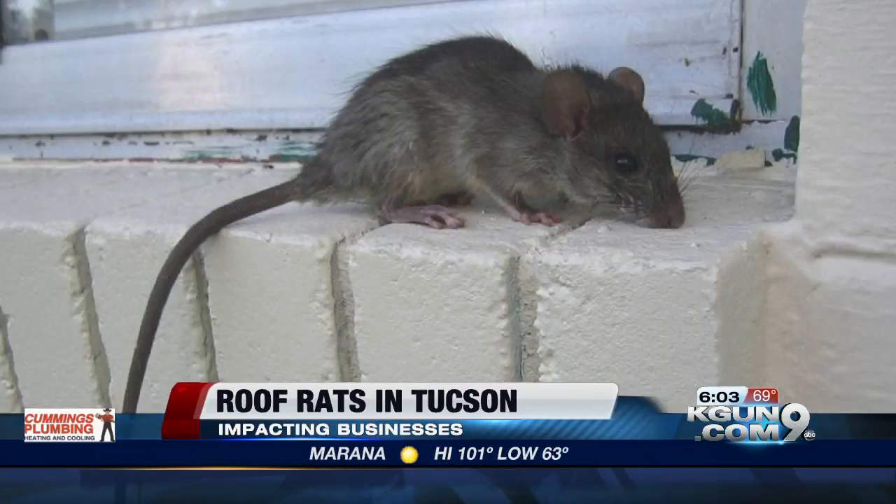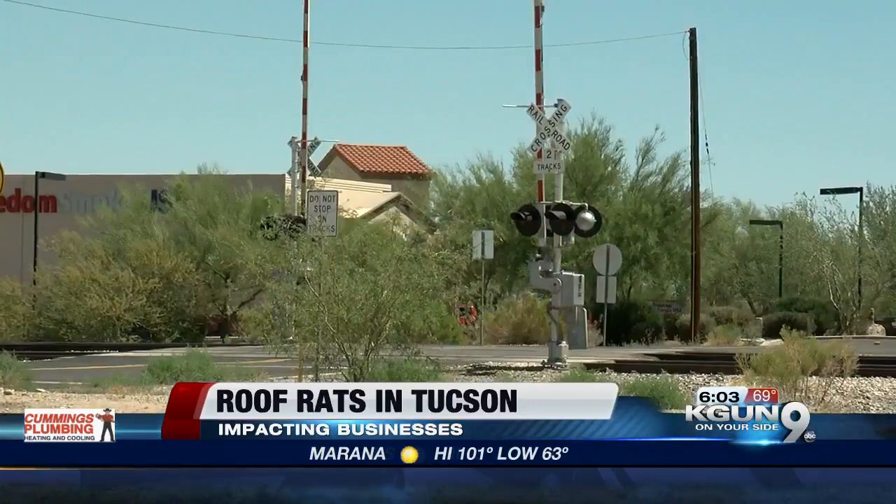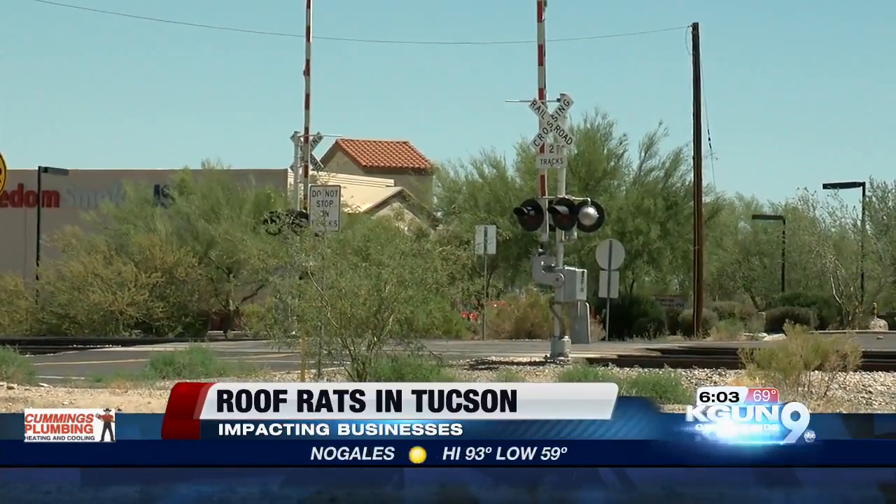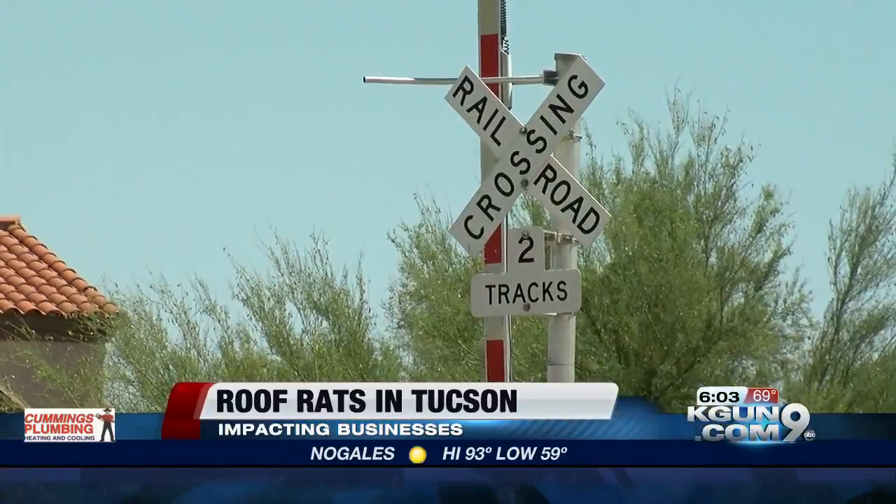The manager tells me that for the past three months they have been frequently receiving calls about these rats being spotted near Interstate 10. Experts believe they're migrating from Phoenix to Tucson along the railroad tracks and trains.